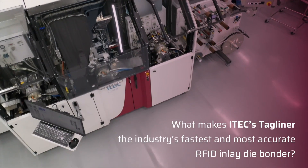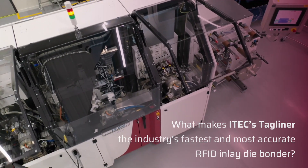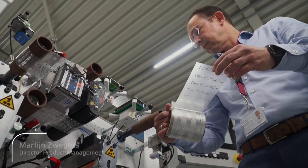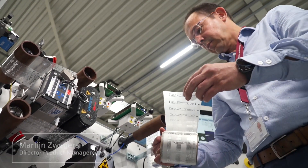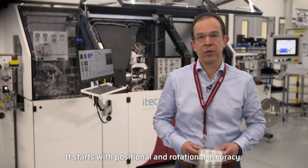So what makes iTech's tagliner the industry's fastest and most accurate RFID inlay die bonder? It starts with positional and rotational accuracy.